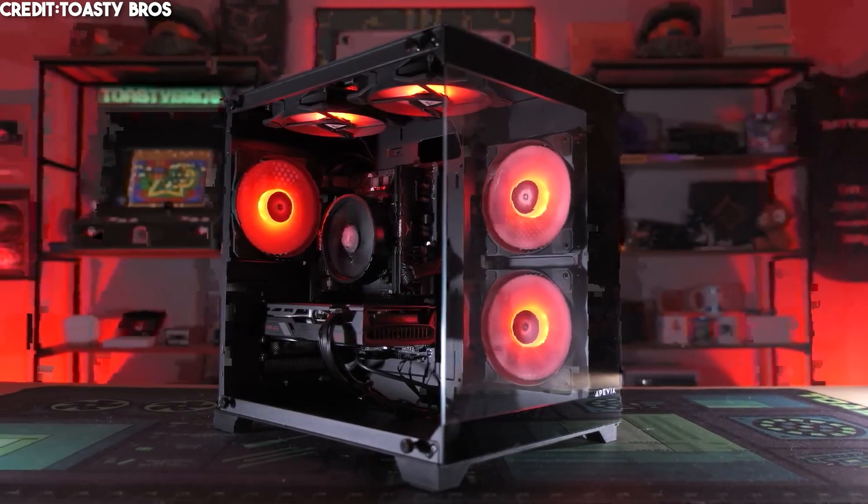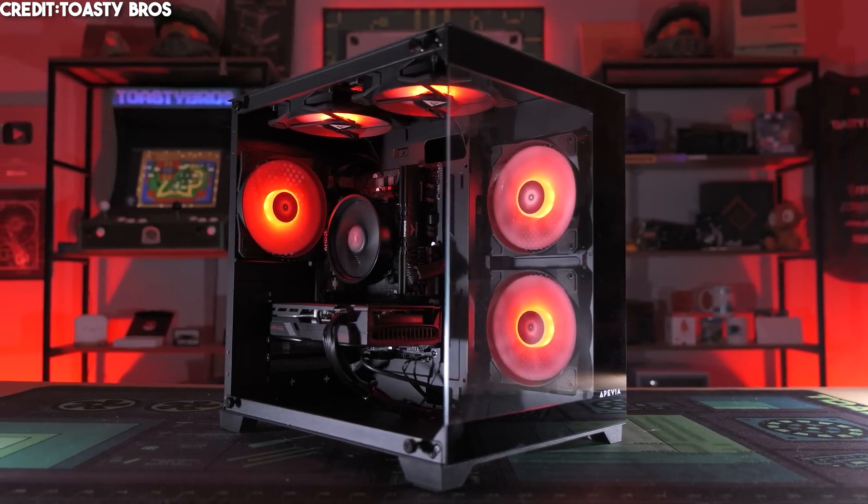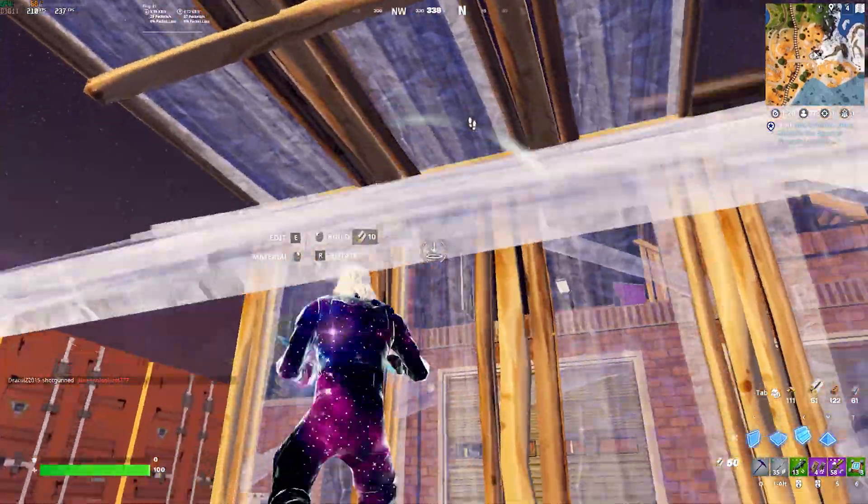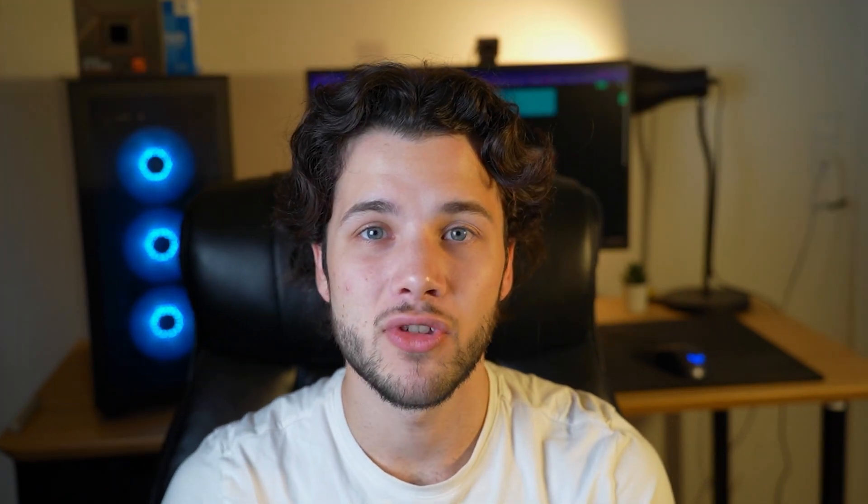The first PC in my opinion is the best value gaming PC overall in this entire video, because you are getting basically the best price-to-performance gaming system especially for 1440p resolution. So if you want to play at 1440p and you do not want to spend a lot of money, this is the perfect system. This system is so great because of the CPU and GPU combo.